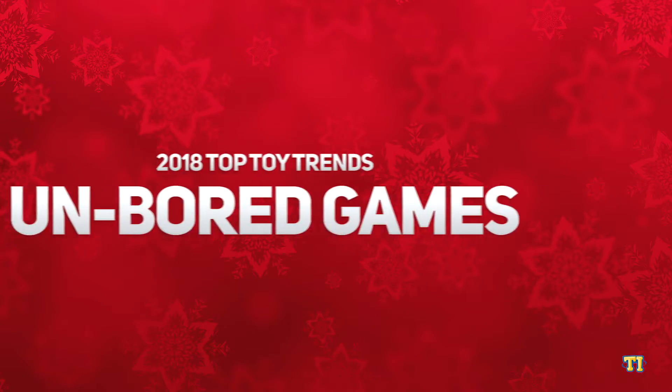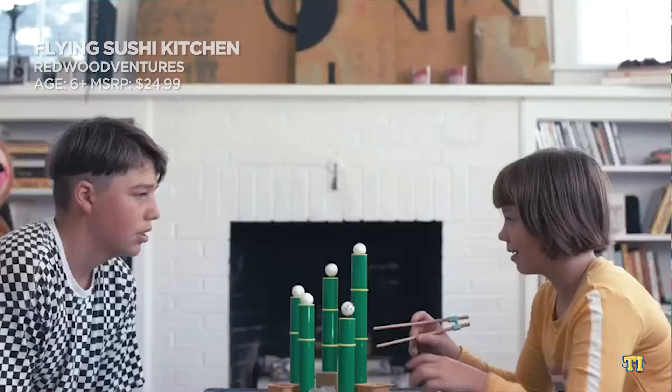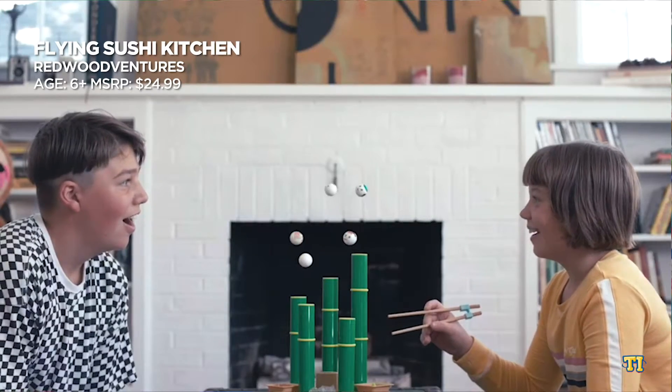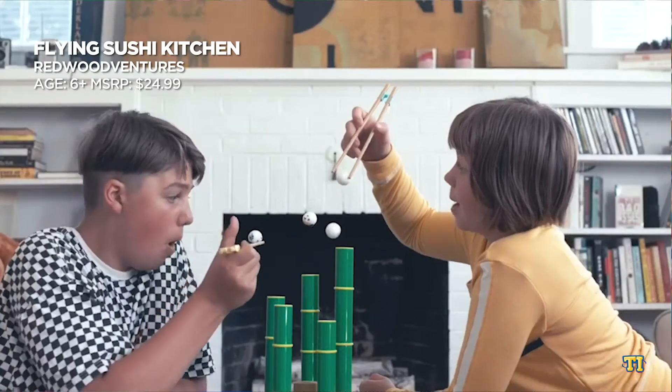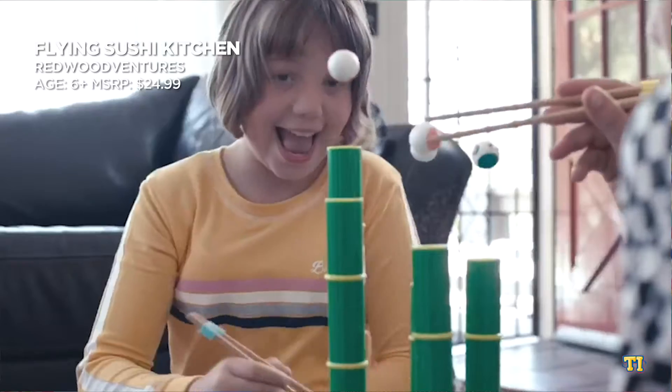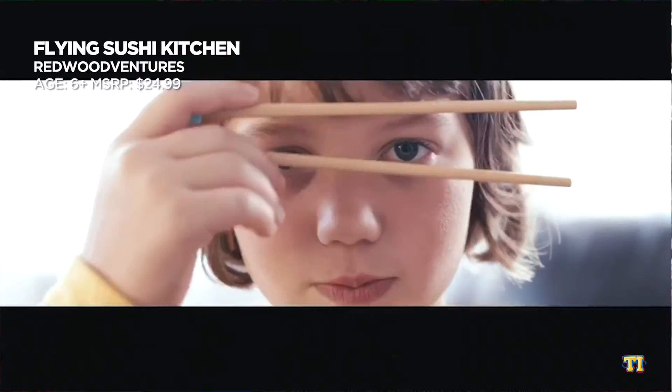Game companies are ditching traditional boards for more interactive gameplay experiences. New family, party, and strategy games bring more fun and laughs than ever before thanks to unique concepts and play styles. Flying Sushi Kitchen from Redwood Ventures challenges players to snatch the sushi out of the air with kid-friendly chopsticks. Add in some wasabi and ginger, don't forget the spicy tuna rolls, and hurry — the first player to rack up enough sushi to fill their order ticket wins.